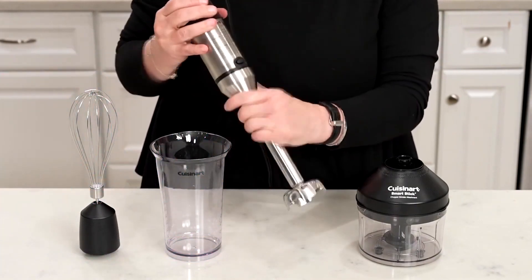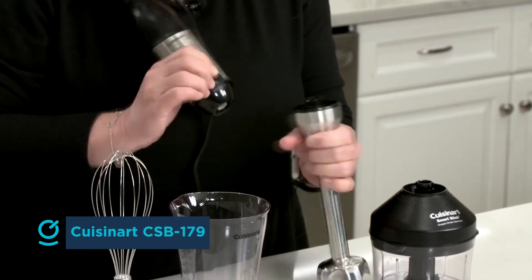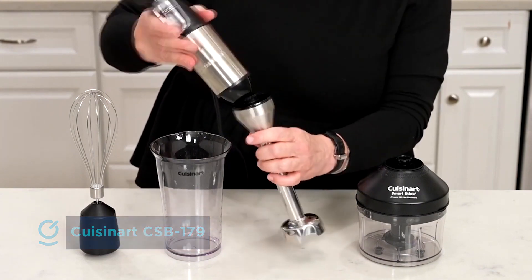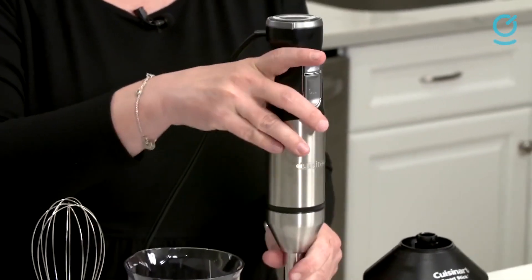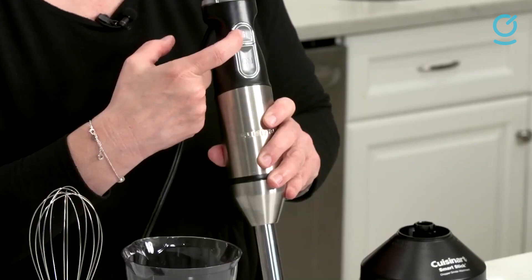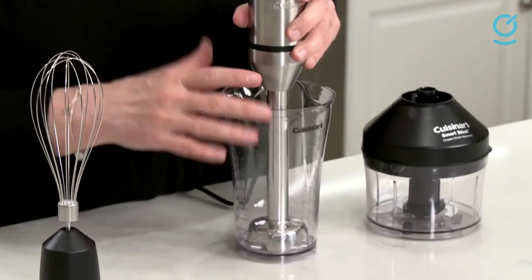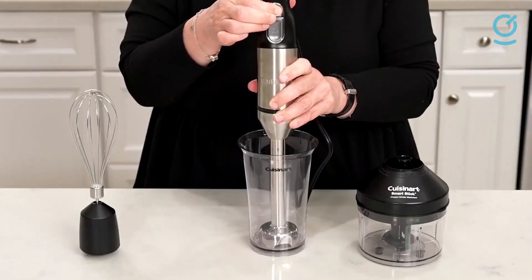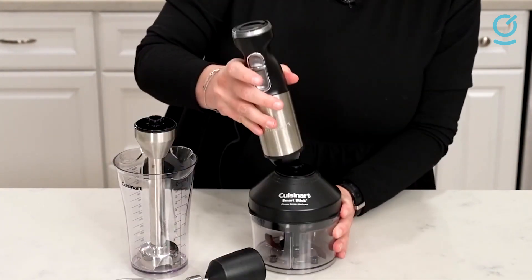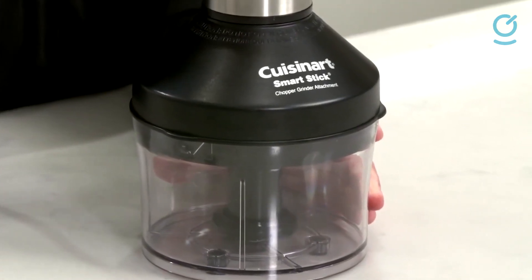An immersion blender can do just about everything a countertop blender can do, but it has a few extra tricks up its sleeve. While it can't crush ice like a countertop blender, it can blend drinks, emulsify dressings, make mayonnaise, and puree soft vegetables. Where it really shines is blending soups and sauces right in the cooking pot, and it's also great for pureeing beans or refried beans right in your cast iron frying pan. The Cuisinart Smart Stick Hand Blender is powerful and has variable speed control, so you don't have to rely on presets. It comes with a blender cup with side measurements, and also includes a chopper, grinder, and whisk, so you have all the tools necessary for whatever you want to mix up.